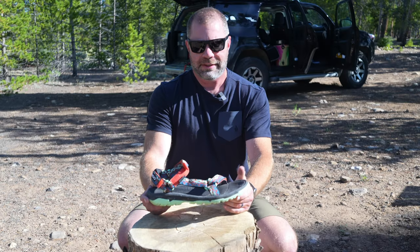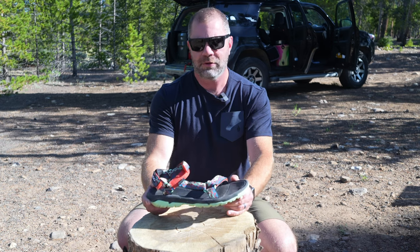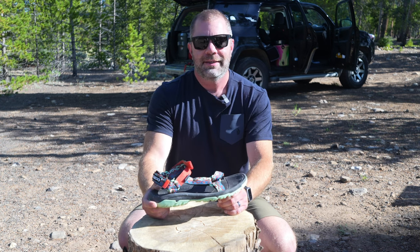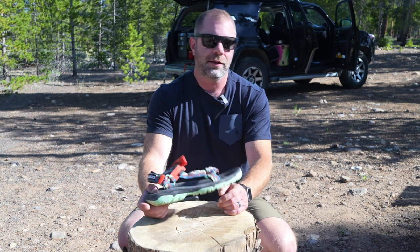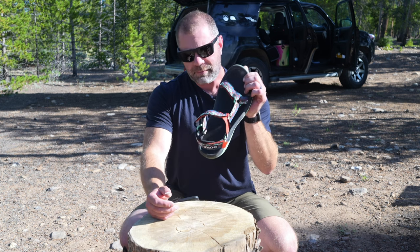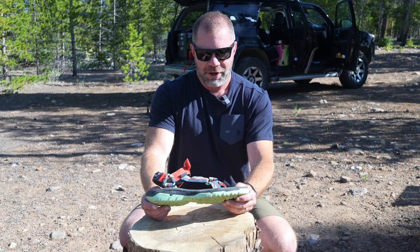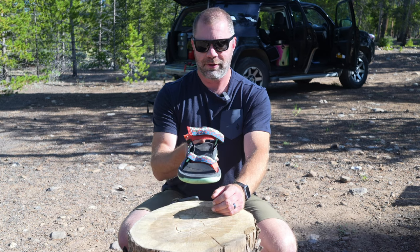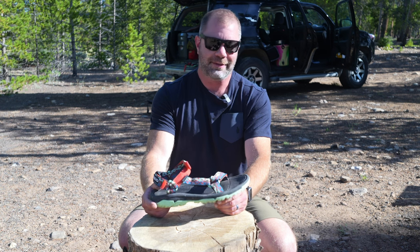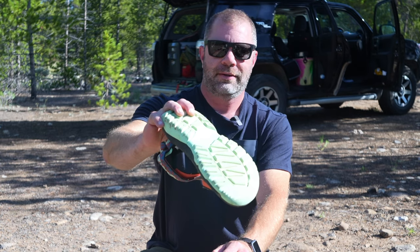First and foremost, it's a Teva sandal — actually my first pair of Tevas. I've tested a lot of shoes and some sandals, but I've always been curious about these. I see a lot of rafting guides and dirt bags wearing them, and I love dirt bags — I'm a dirt bag myself. We're truck camping right now. I wasn't very sold on the aesthetic until I went in public and saw the reaction from friends and strangers. It's grown on me quite a bit. It's funky — really funky — with that nice bright green color.